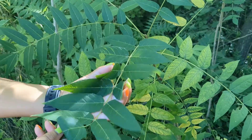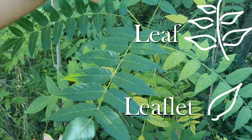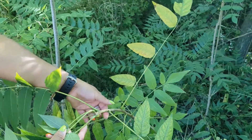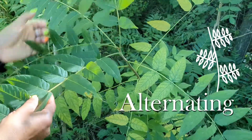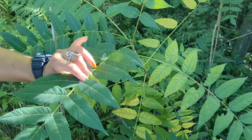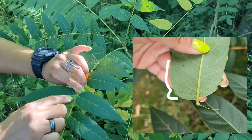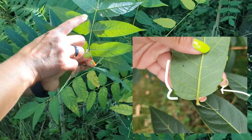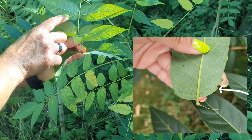Each of these is one leaf, and these are leaflets. You can see how each leaf is alternating along the branch. These leaves are compound, and the leaflets are lance-shaped. They've got a ridge at the base, and if you flip it over you can see the tooth at the base that native species don't have.